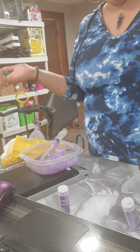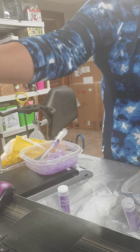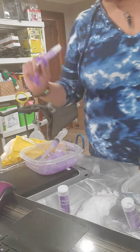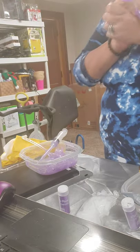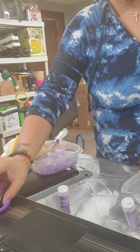Thank you for watching my Makeup Monday — making my very first lip gloss. Look at my beautiful nails! Thank you guys for watching. Y'all have a blessed day, and I will see you again next Monday. Bye, guys!